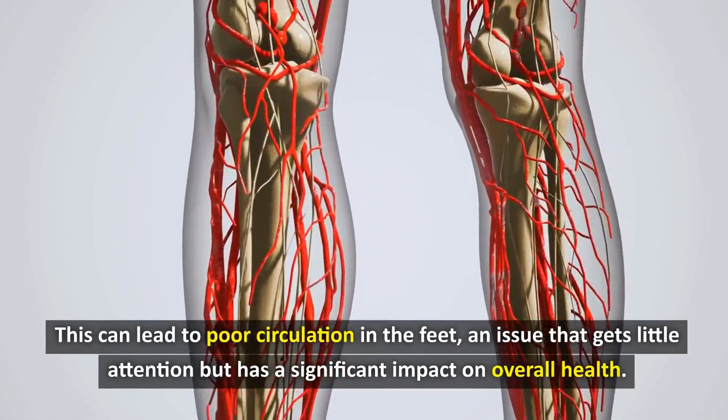Soaking your feet in warm water can also significantly improve sleep quality. Research from the U.S. National Sleep Foundation shows that warming your feet before bed can help you fall asleep more easily and sleep more deeply, reducing the time it takes to fall asleep by an average of 15 minutes. This is because the foot bath process helps regulate body temperature, creating favorable conditions for the production of melatonin, an important hormone that regulates the sleep-wake cycle.